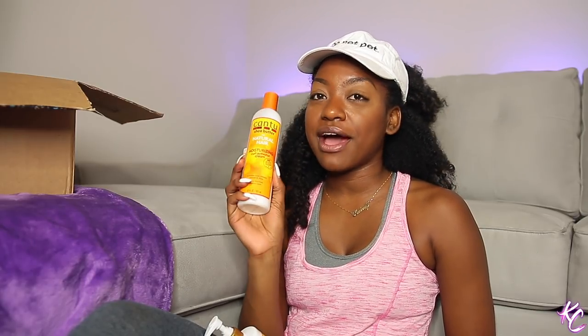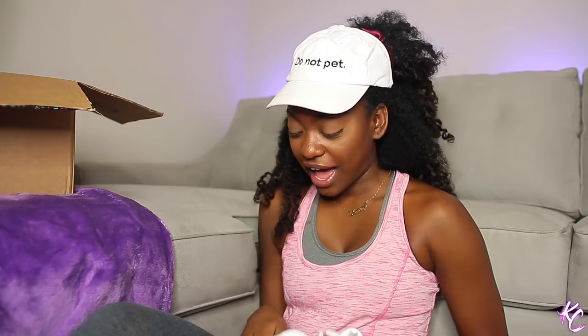I have some Cantu products I want to give away — this is the Curl Activating Cream. I do like this product but I just got so much stuff that I need to start giving some away. Y'all know I like this — I did a full wash day with it. As I'm talking about it I'm like, I might need to try this out one more time. I have so many products from Cantu.